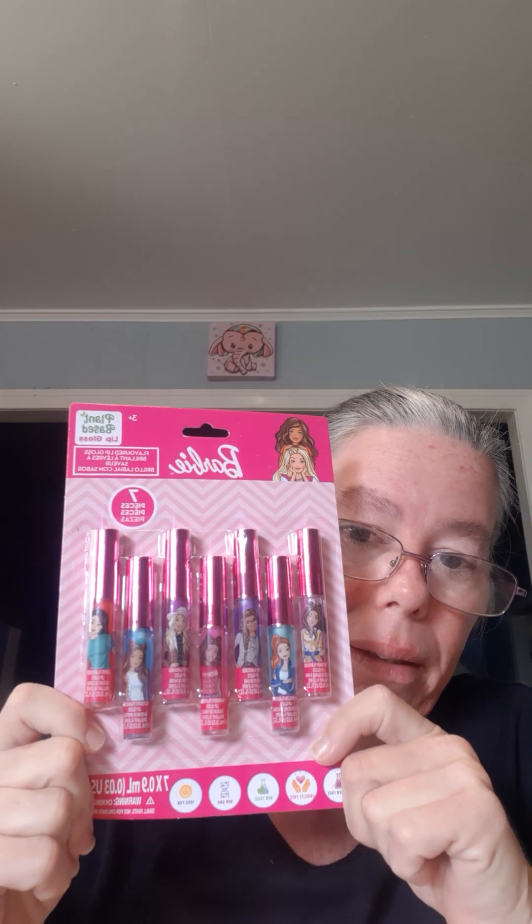Then I went to Silly Solly's and I got all of the Barbie lip glosses from there — it's a big pack, like a huge pack. I'll grab a new fresh wipe so I can show you these ones.